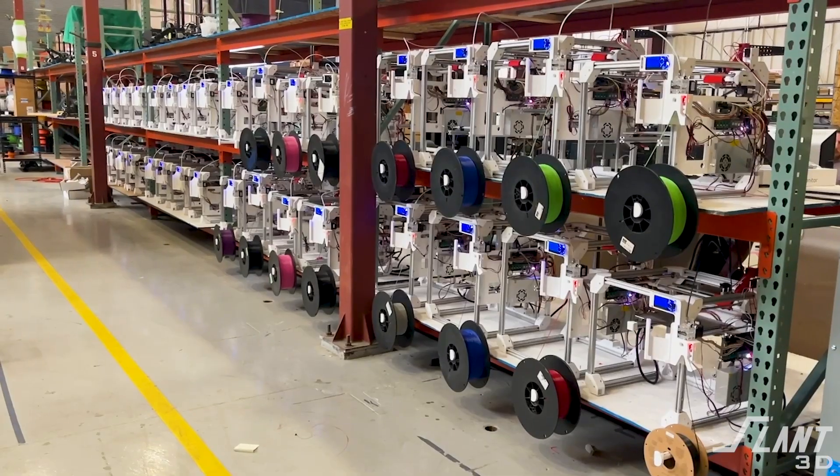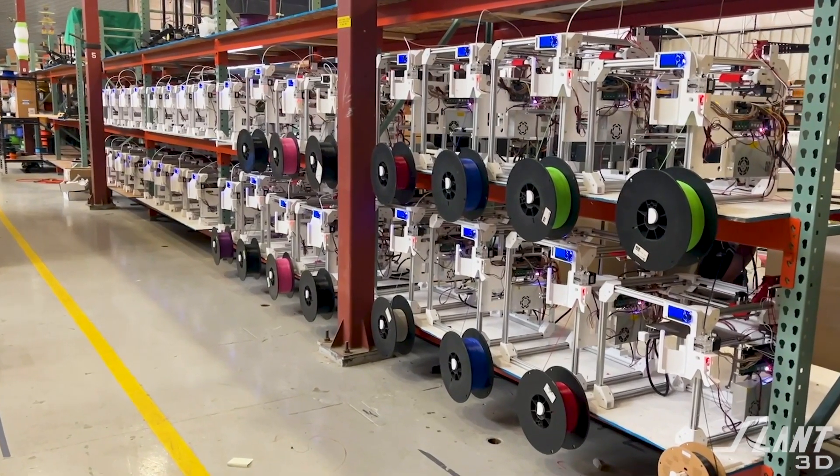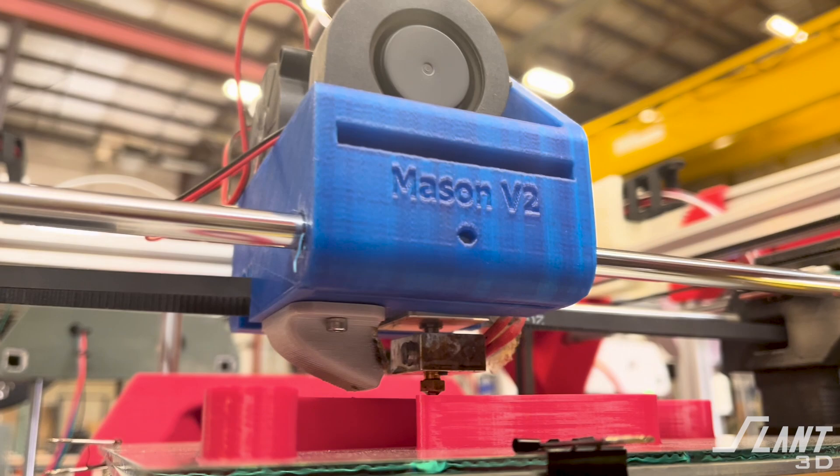In this video we're going to go through why companies should choose to use 3D printing and what the advantages are to encourage them to try it out.